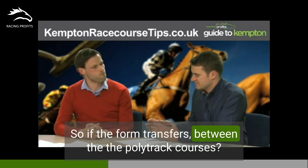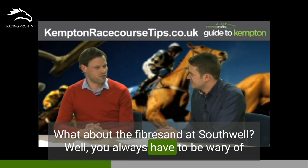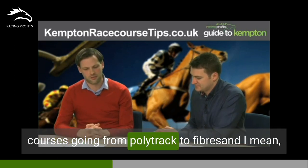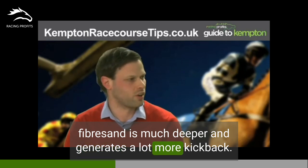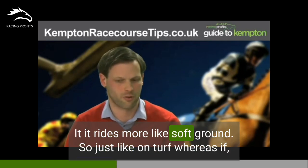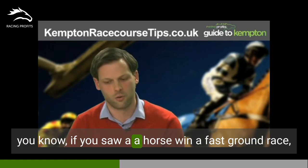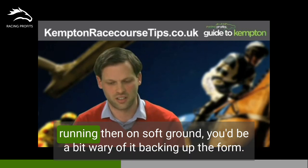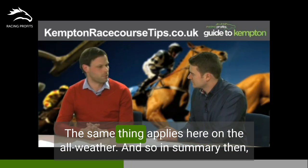If the form transfers between polytrack courses, what about the fibresand one, Southwell? You always have to be wary of horses going from polytrack to fibresand. Fibresand is much deeper and generates a lot more kickback — it rides more like soft ground. Just like on turf, if you saw a horse win a fast ground race then you'd be wary of it backing up the form on soft ground. The same thing applies here on the all-weather.